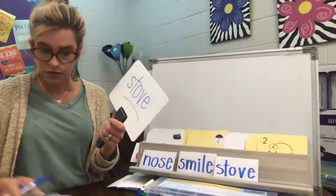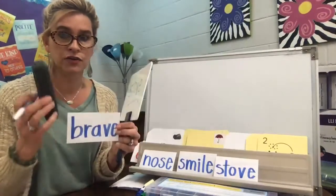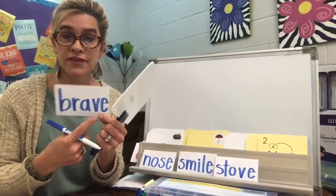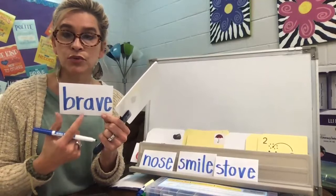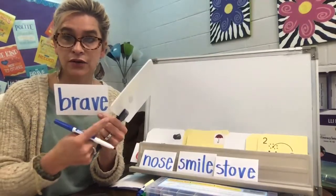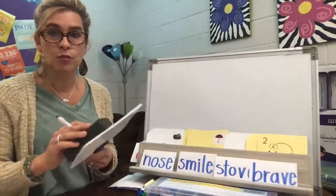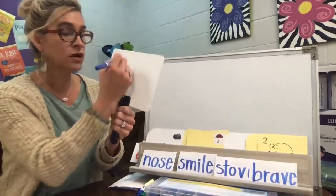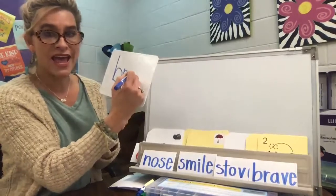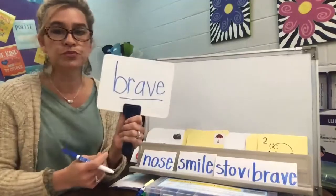How about this one — it means that you are not afraid. You are very brave. Brave. B-R-A-V-E. So we have the blend right here, and then we have the A consonant E pattern. Let's write brave. B-R — pull down, give it a hop — B-R, and then A-V-E. Brave.